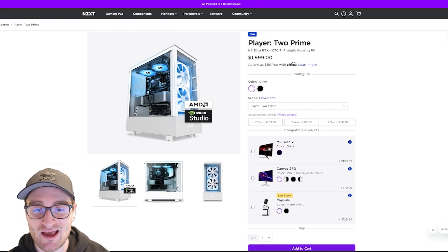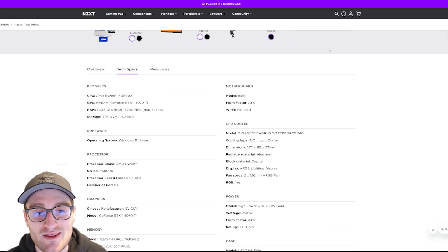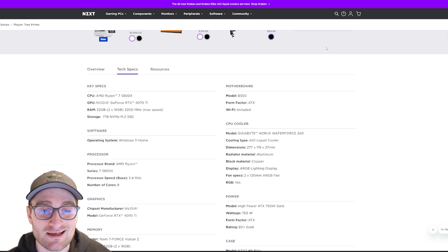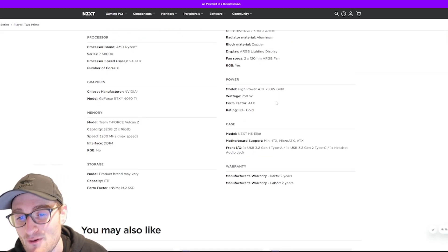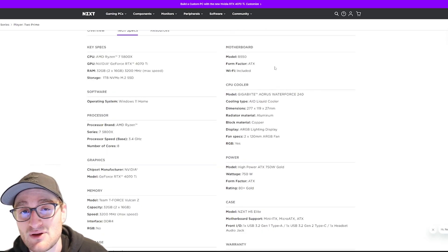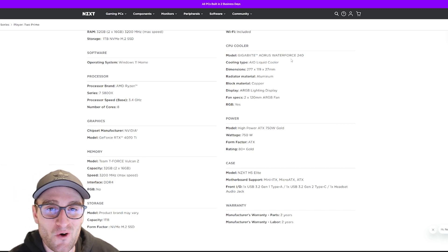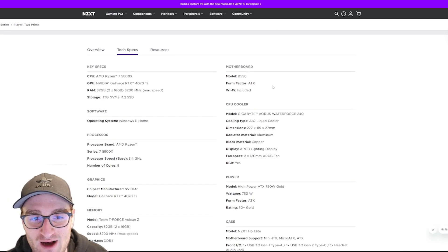Stepping up to $2,000, we look at the Player Two Prime, which now features an RTX 4070 Ti with a Ryzen 7 5800X. A 4070 Ti that pretty much beats out a 3090 at this price point is an extremely good setup. You're now getting 32 gigs of DDR4 memory, a one terabyte NVMe SSD, and a 750 watt Gold power supply — leaving room for a 4080 or a better CPU. It's still a B550 motherboard, and an interesting choice is a Gigabyte Aorus Waterforce 240mm AIO instead of NZXT's own Kraken cooler.